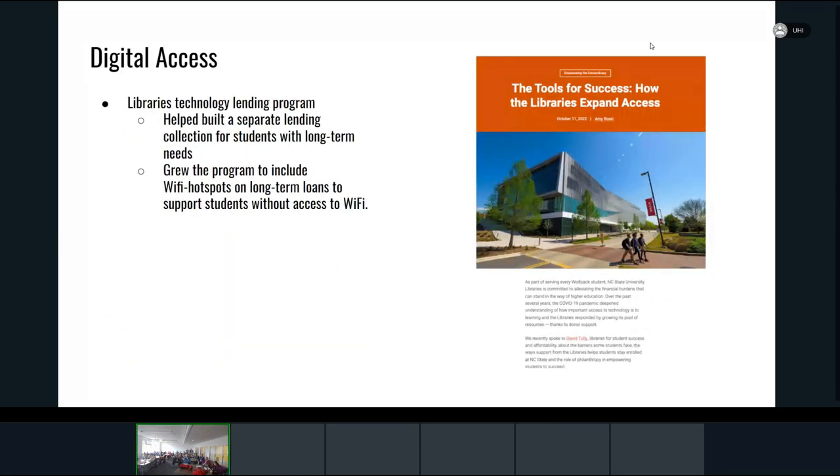We've also expanded digital access. As mentioned, we've had a short-term lending program for a number of years, but there was a growing number of students it no longer benefited — due to employment, less frequent campus access, or caregiver responsibilities. So this program has grown to include longer-term lending and has been scaled to incorporate Wi-Fi hotspots for students who don't have reliable internet access.